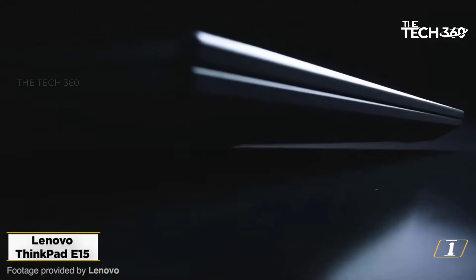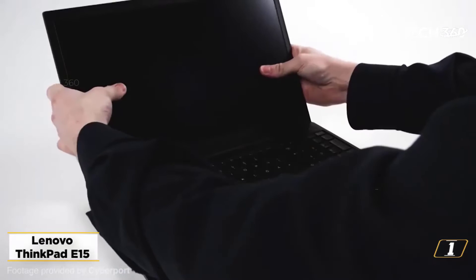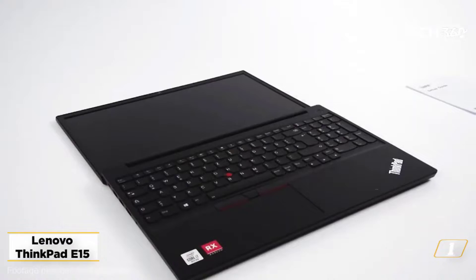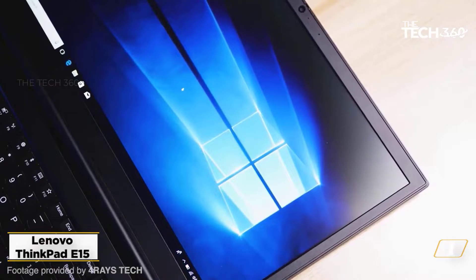Starting at number 1: the Lenovo ThinkPad D15. The Lenovo ThinkPad is a unique laptop with multiple features that are perfect for running Ubuntu. It runs on a 1.6 GHz Intel Core i10210U processor, which is incredible to work on and run multiple applications at a time.